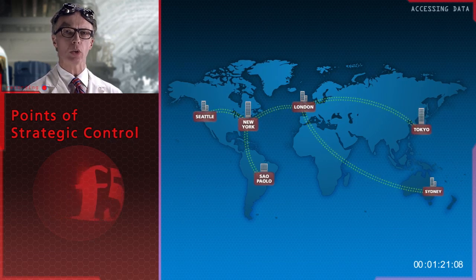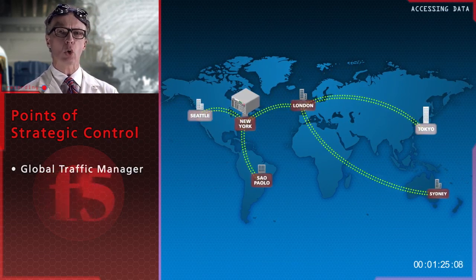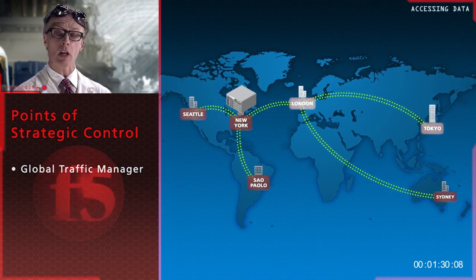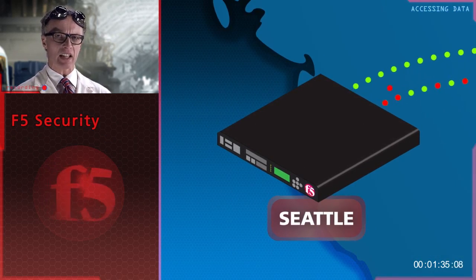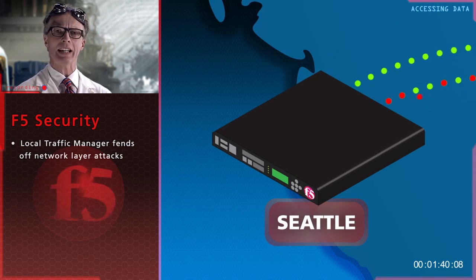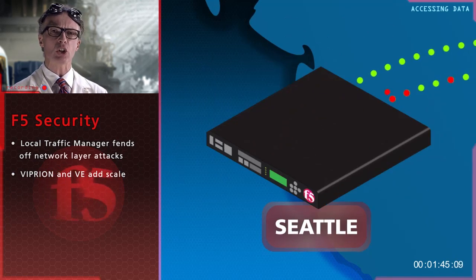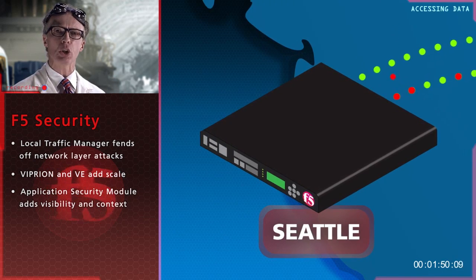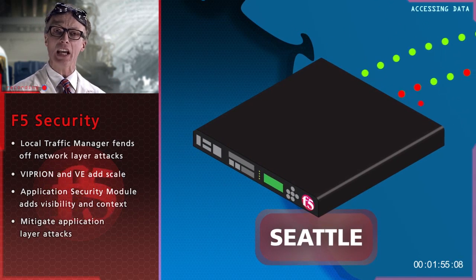Sitting at the strategic point of control in your network, F5 has access to geolocation data and can quickly determine the best data center based on user information such as location, network-wide traffic patterns, and so on. Once traffic reaches a particular data center, BigIP LTM presents a significant barrier to traditional network layer attacks, and with the Viprion chassis and VE solutions provides additional scale. Adding ASM provides complete visibility into the actual user requests, helping to further differentiate legitimate users from malicious agents.